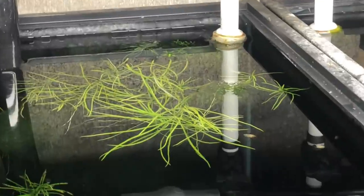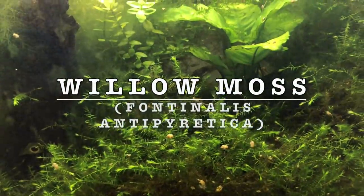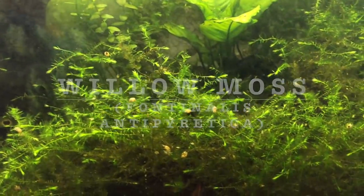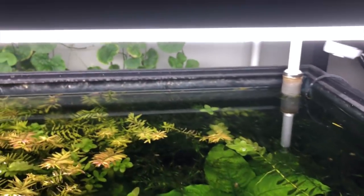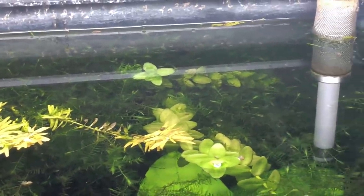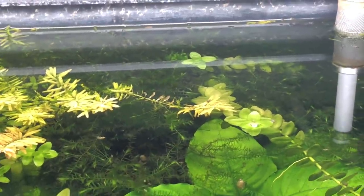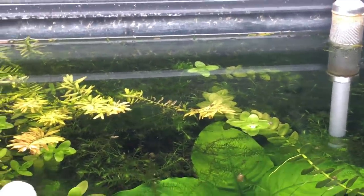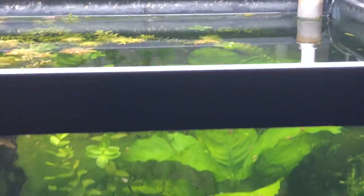Next we've got willow moss — really neat moss here in Wesley's tank. It's got a little different fronds but you can grow this as a floater as well. During water changes it loves to flow — all of this is floating up above there. It stays on top, and plants grow up underneath it really well too. I like anubias so you can keep willow moss as a top layer and many plants will grow right up underneath it.